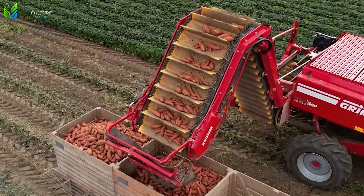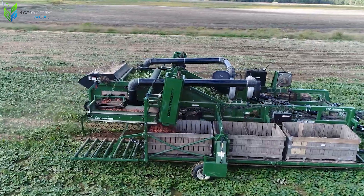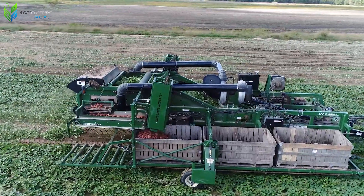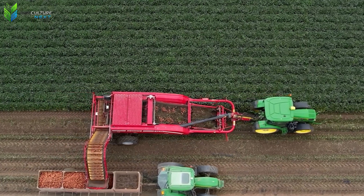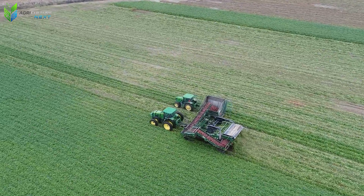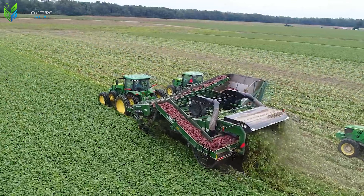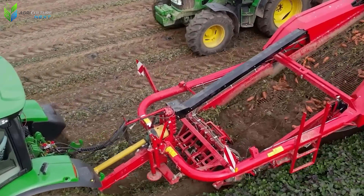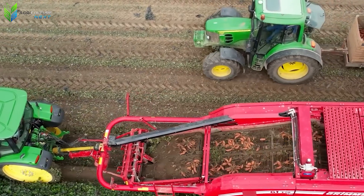Immediately after, a rubber conveyor system carries the potatoes over rotating rollers to remove residual soil, roots, and leaves. Machines replace human effort, but the gentleness in every movement must be maintained, because sweet potatoes are very easily bruised. A modern harvester can dig four to six rows of sweet potatoes simultaneously, with an average capacity of 15 to 20 tons per hour.